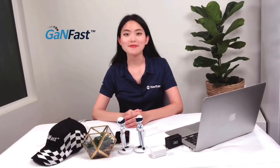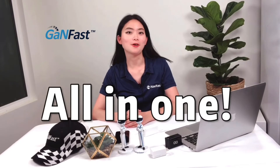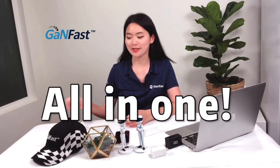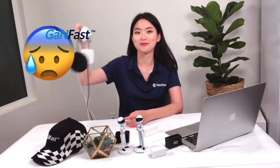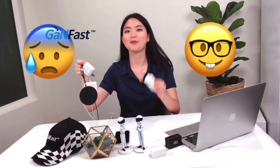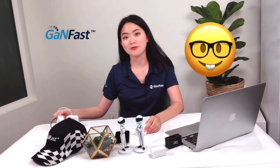In addition, our GANFAST chargers carry enough power for all kinds of cell phones, laptops, and tablets. So in the future, instead of carrying all those big chargers around, you will just need one charger to solve all of your charging problems. That way our life will be much easier and our travel will be more convenient.